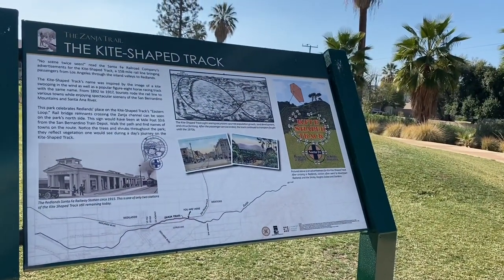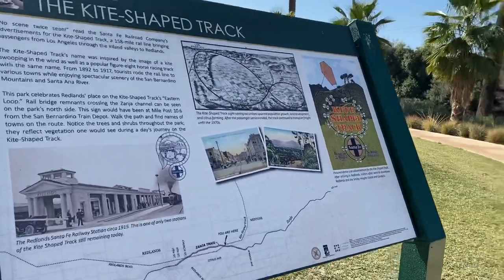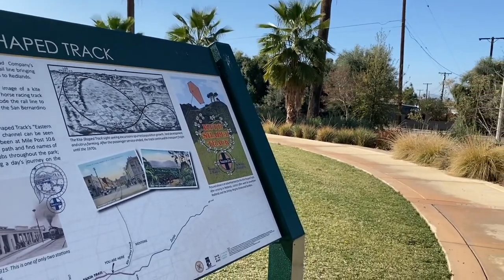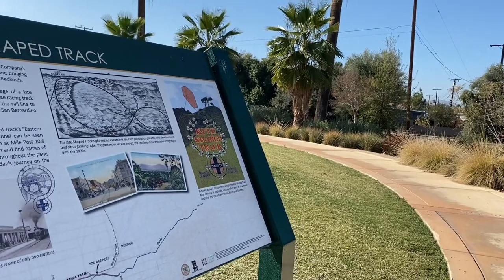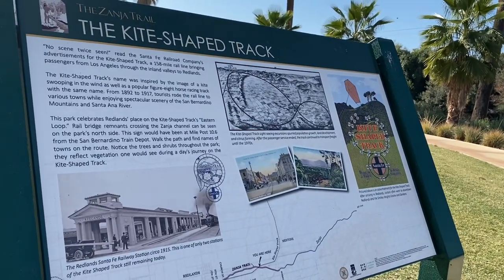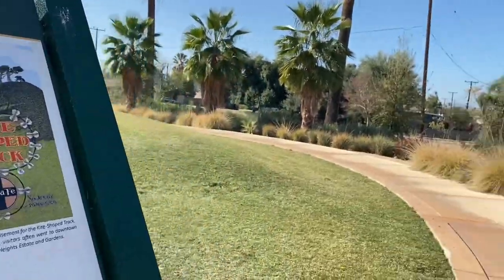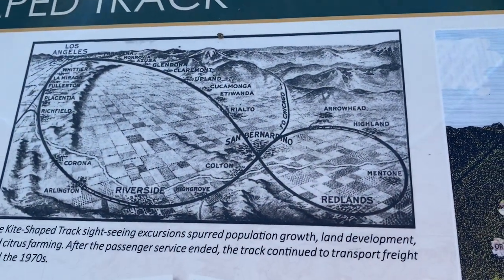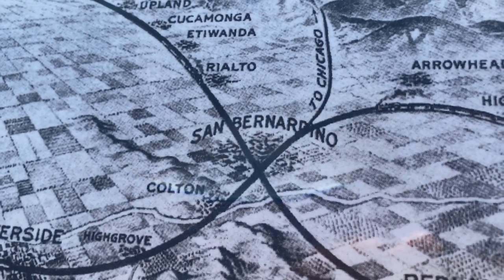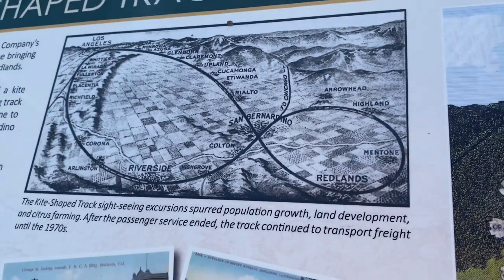This park has all kinds of amenities — they have interpretive signage, which is rad. Apparently we're really close to the end of a rail line that came out to Redlands. It's east of Los Angeles — as the freeway flies it's only about 60 miles from here — but apparently they made it into an almost 168-mile rail line to give people the scenic view between LA and Redlands. On closer inspection it's actually a figure eight! No scene seen twice — except apparently you had to see San Bernardino twice. Virtually nobody would want to do that today. Maybe back then it was a lot nicer.